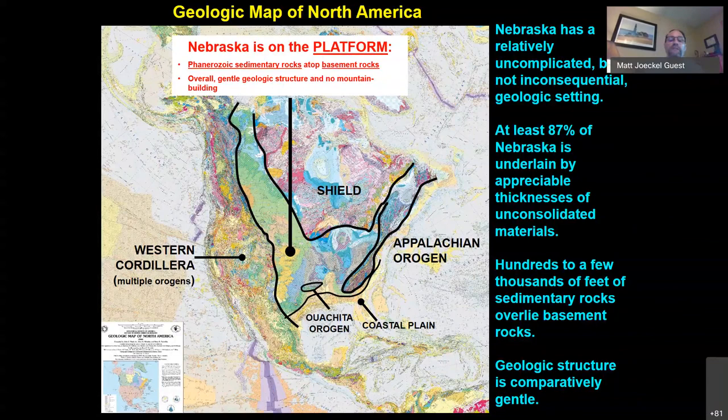In Nebraska's case, those basement rocks came to be between 1.6 and 1.83 billion years ago. The overall geologic structure is gentle and there has been no significant mountain building in Nebraska for a very long time. These conditions are ideal for the kind of carbon capture and storage we're talking about in this webinar.